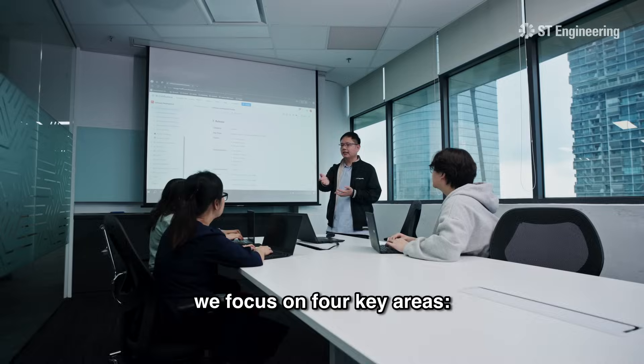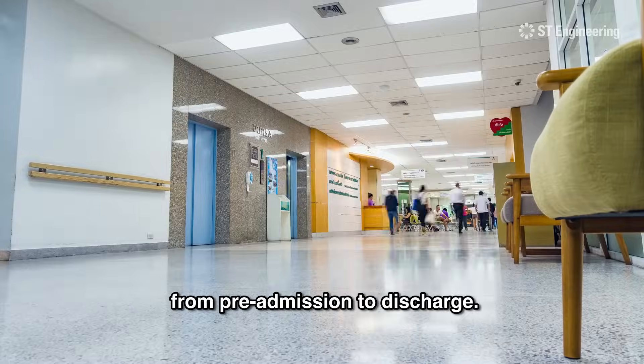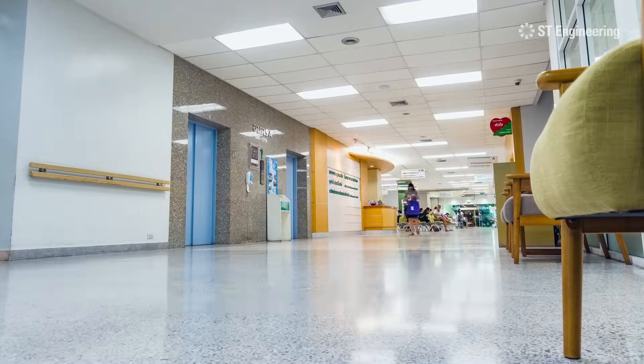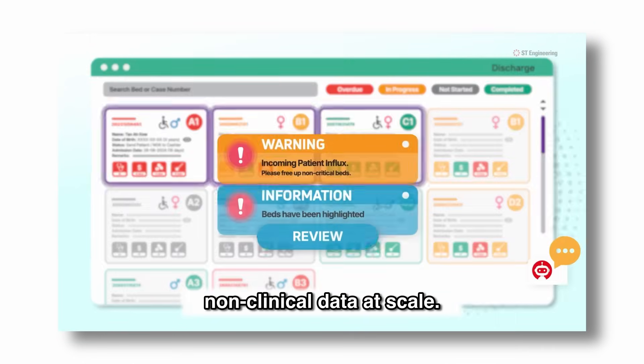To facilitate this, we focus on four key areas. First, AI-driven insights for better capacity management from pre-admission to discharge. Second, a system that synergizes insights from both clinical and non-clinical data at scale.